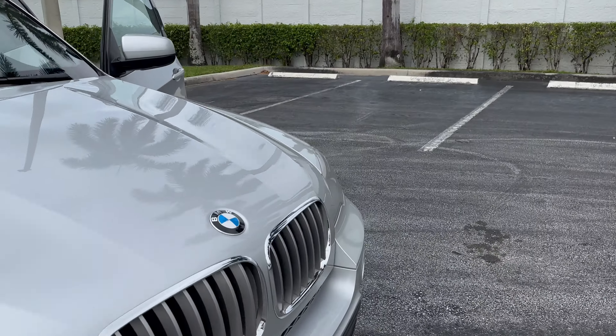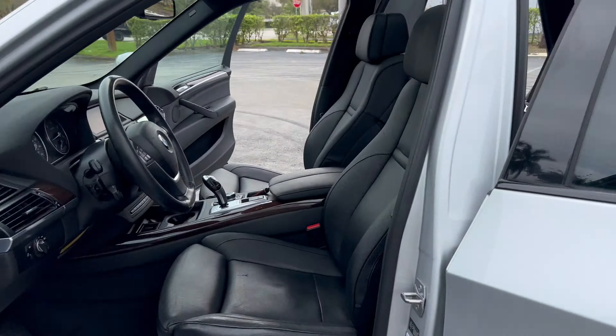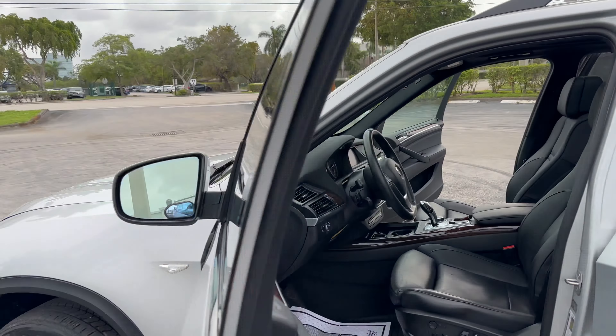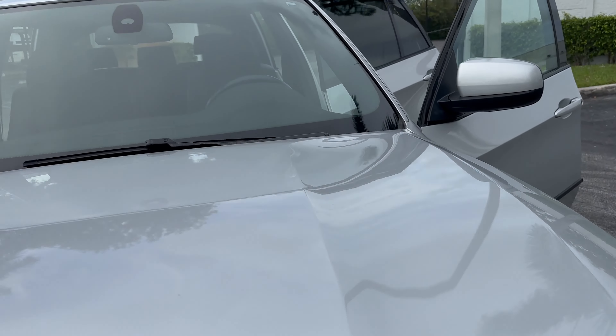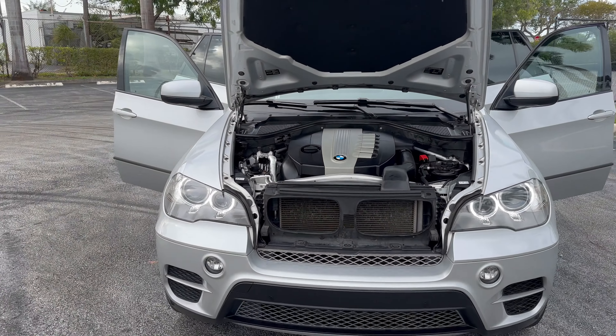I'll go ahead and open the engine bay. We have shipping available anywhere in the United States, and if you're looking to export this vehicle, we can assist with that too. Feel free to send me a text message for a quote — most places are around $500 within reasonable distance. I get great wholesale rates.